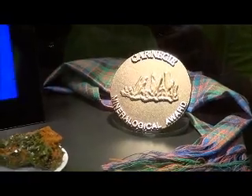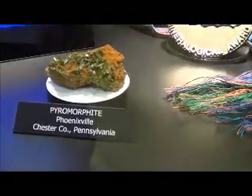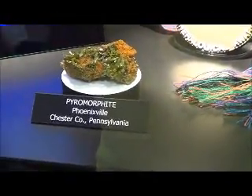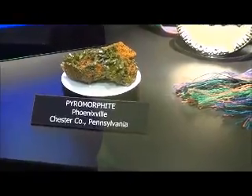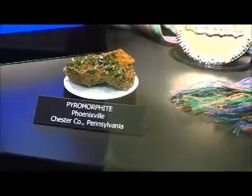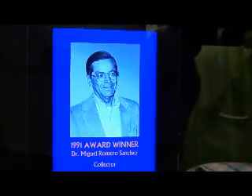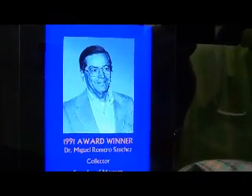This is the Carnegie Mineralogical Award. The feature this year is Pyromorphite, Phoenixville, Chester County, Pennsylvania. And these are some of the past winners.